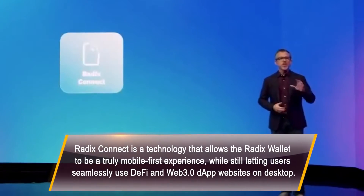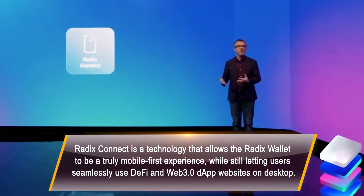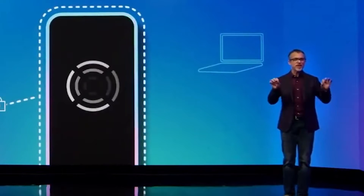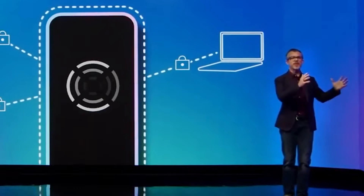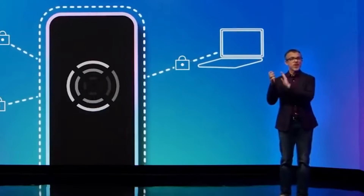Third, Radix Connect. We live our lives on our phones, and so the Radix wallet has to be on our phone too. But you still need to be able to use it with applications on your desktop and do that securely. Radix Connect creates a secure connection directly between the Radix wallet on your mobile phone and dApps running on your desktop. This means you can have the big screen desktop experience, but the control of your accounts and assets is always on your phone.